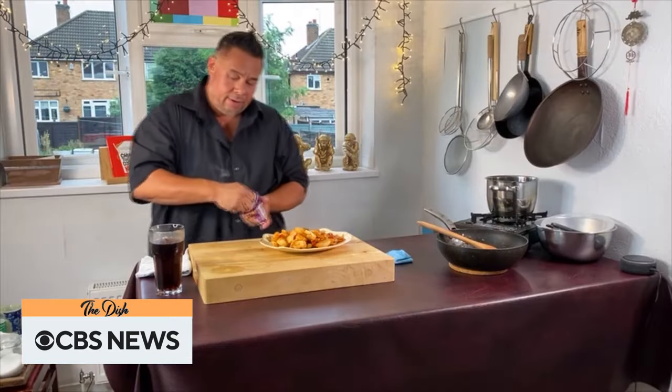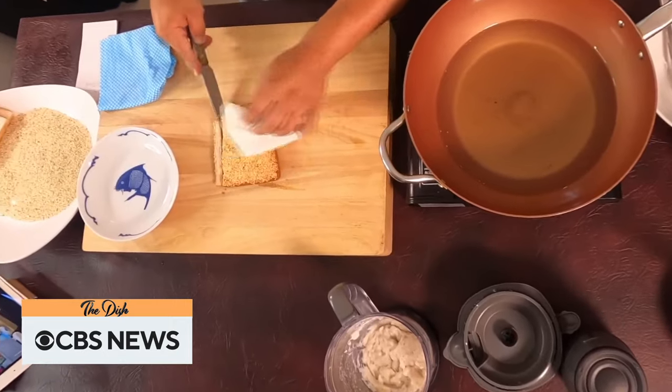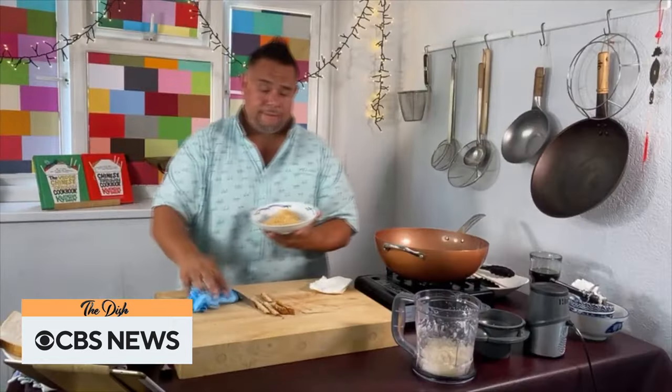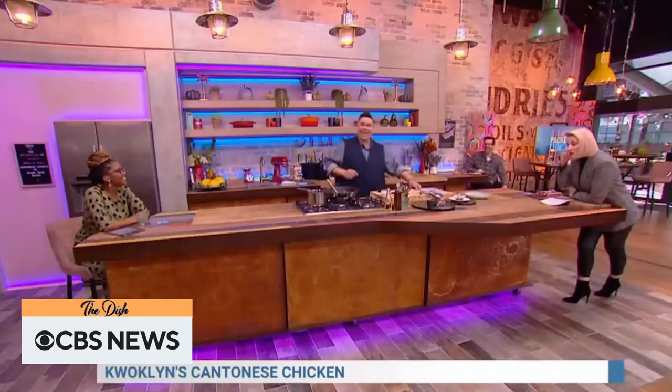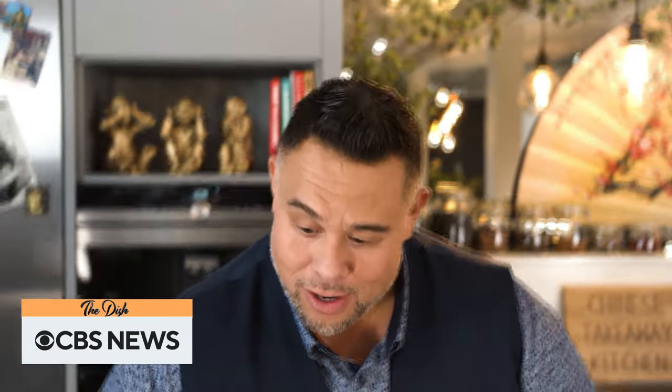So Juan started posting recipes online of the takeout classics he learned to cook as a child. Very, very simple sesame seed prawn toast — if you like it saucy, add more sauce. This earned him a loyal following that led to regular appearances on national TV and an eight-part series for Amazon.